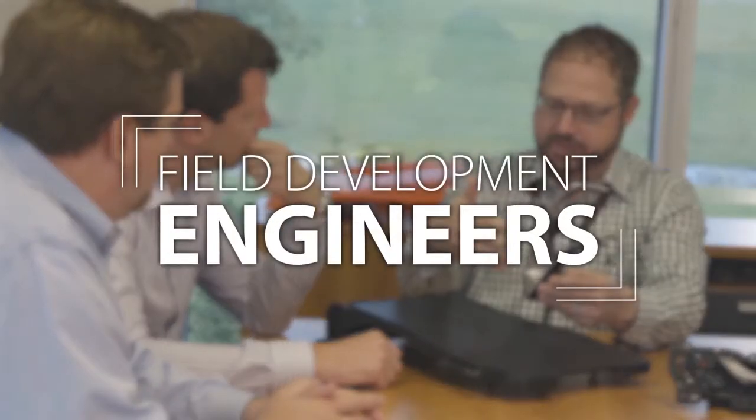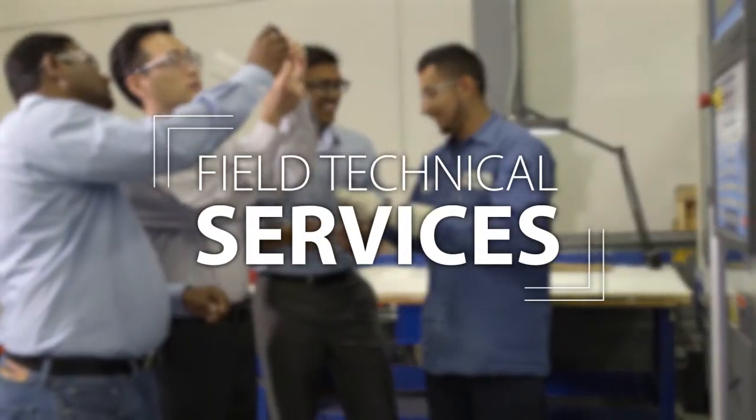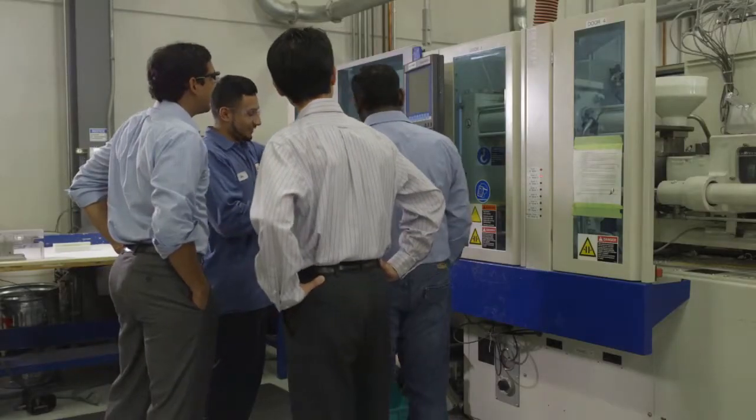Our field development engineers can collaborate with you on application opportunities. And our field technical services team members can help you handle the processing of our materials. These teams are always on hand to support our customers.